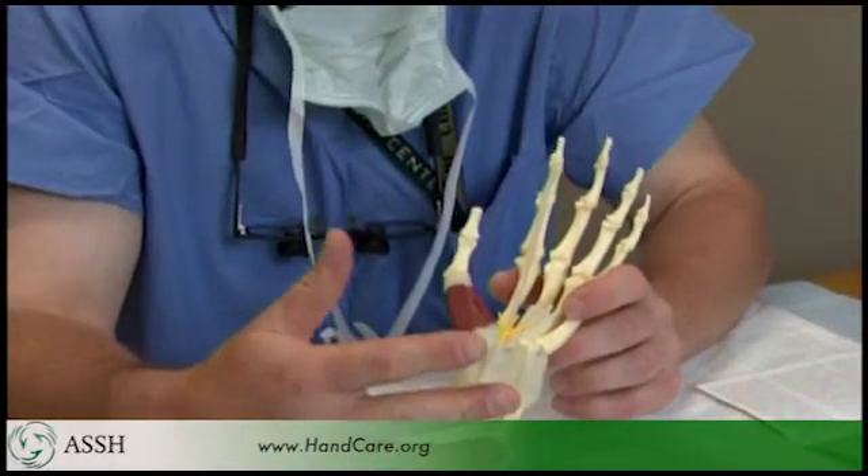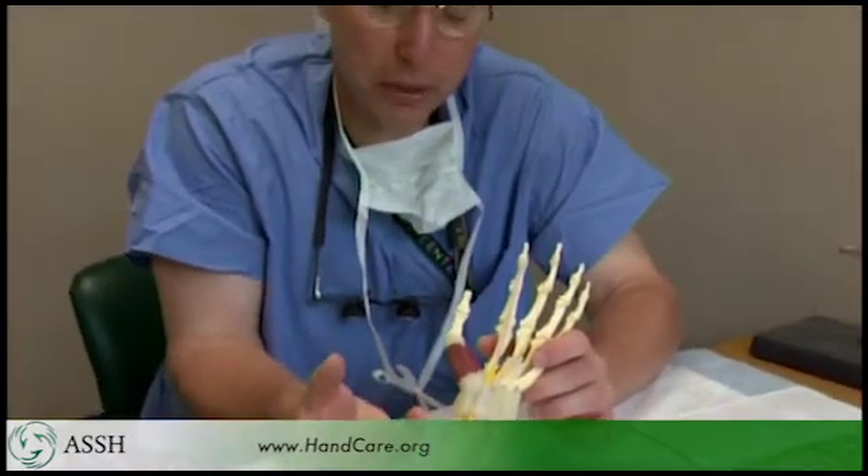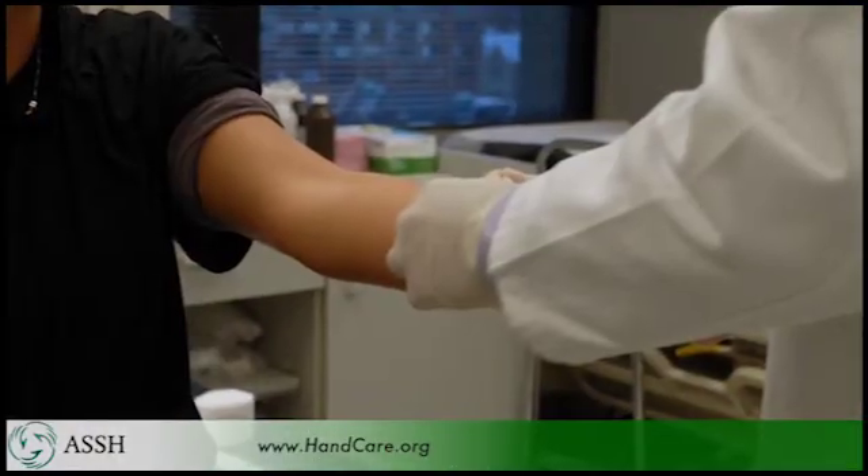Other causes include arthritis within the wrist, which narrows the space. But for 98 percent or more of people, we just don't know what causes it. The treatments we have include splinting as one option.